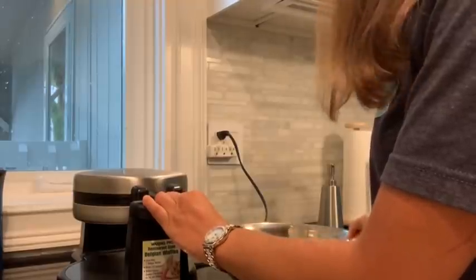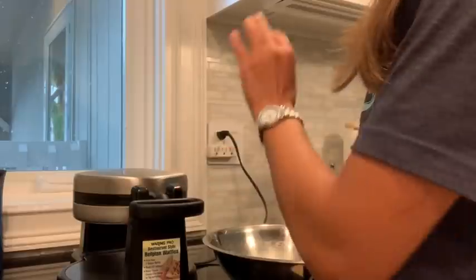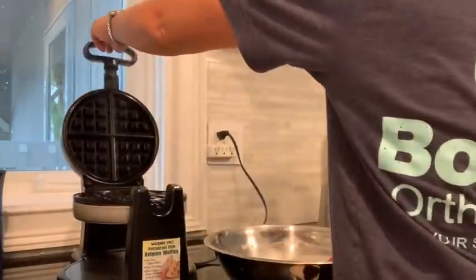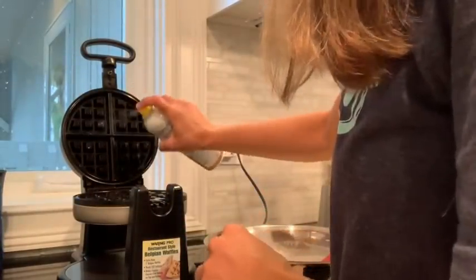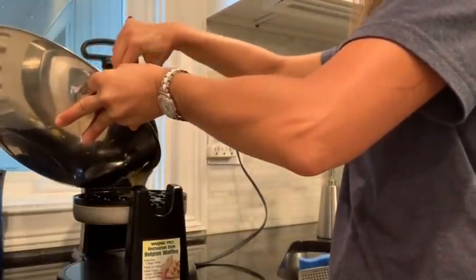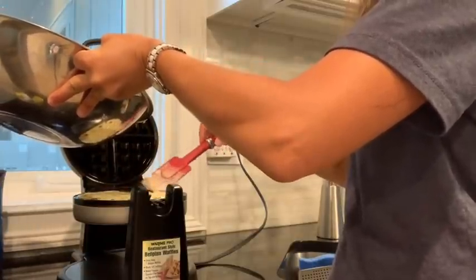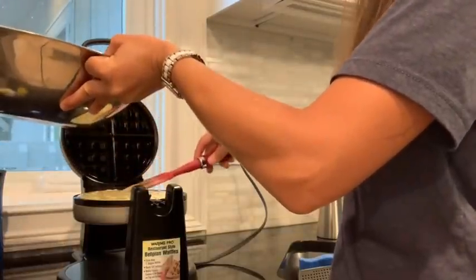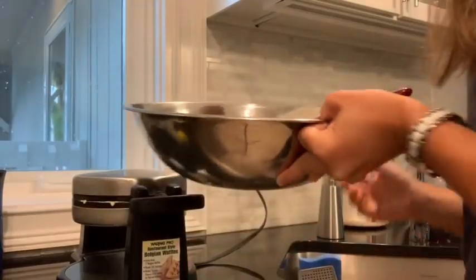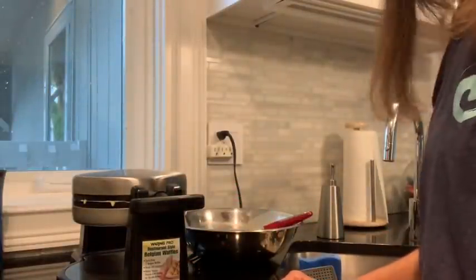One thing I didn't do — kind of a mistake — was taking the chocolate chips out first. Usually when I make waffles for the kids I'll make the batter and then put the chocolate chips on afterwards, just so they don't burn. I hope I don't regret not taking them out — we will find out. The waffle maker is nice and hot; I always like to spray it with a little cooking spray. I'll put the batter in, close it up, and it will beep when it's done.